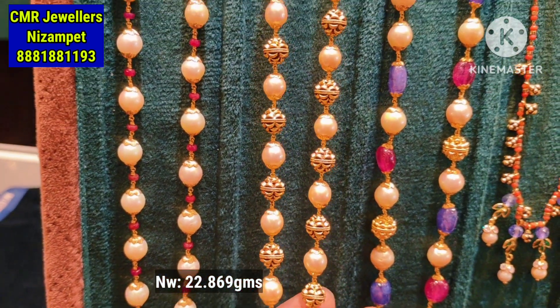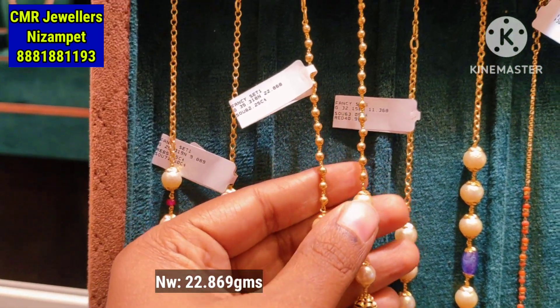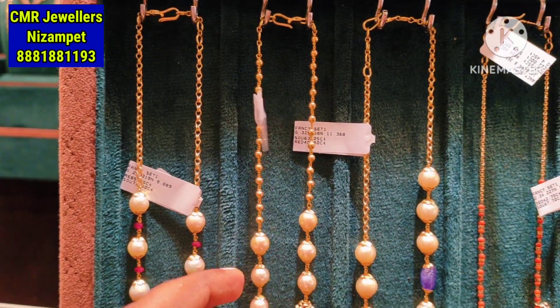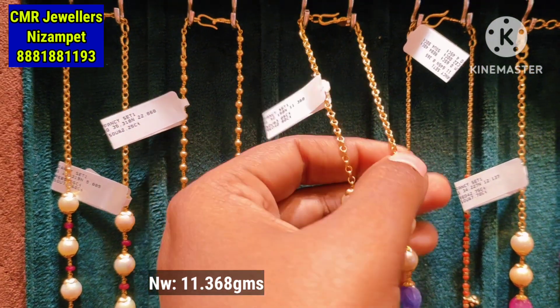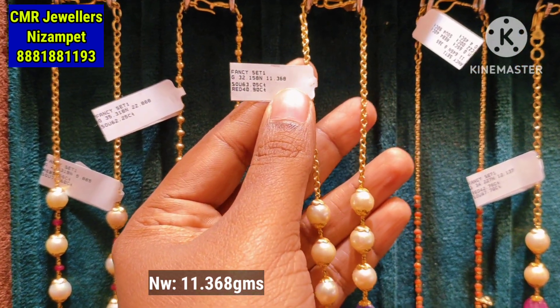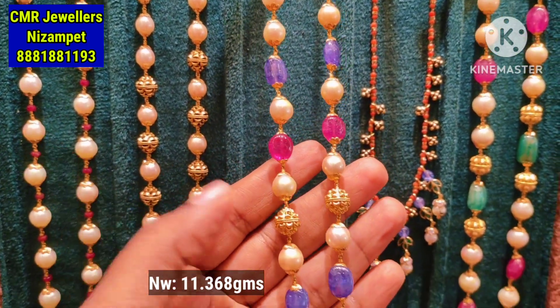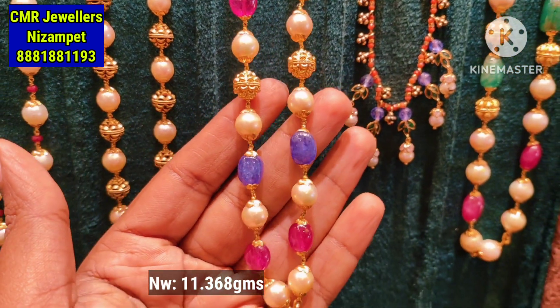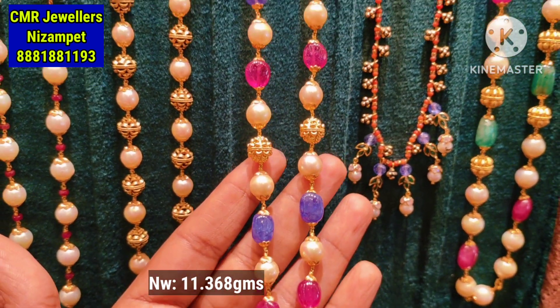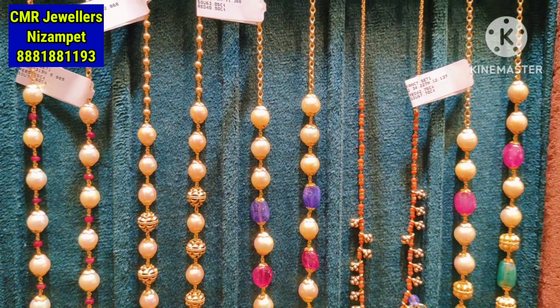You can see the collection in this video, starting weight of 8 grams. This is a hot cake sale for the beads collection. You can see the third pattern — a complete chain with white pearls and gold balls in the center, with highlights in the center and small lockets.